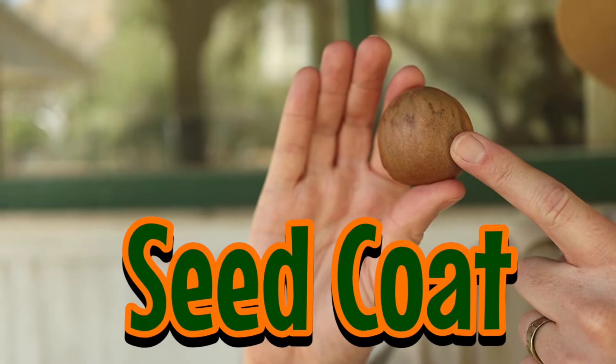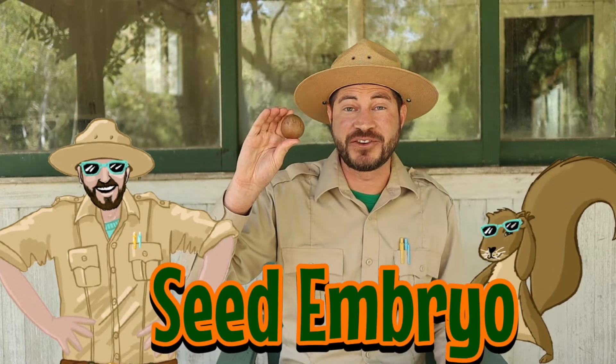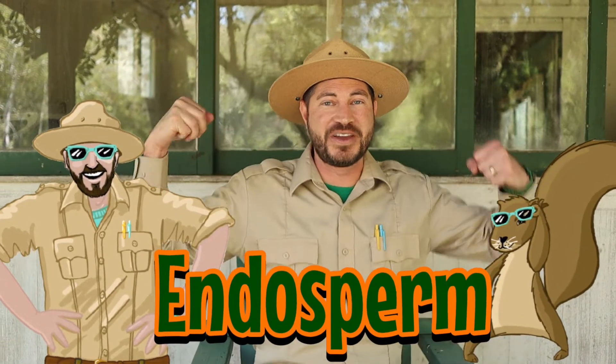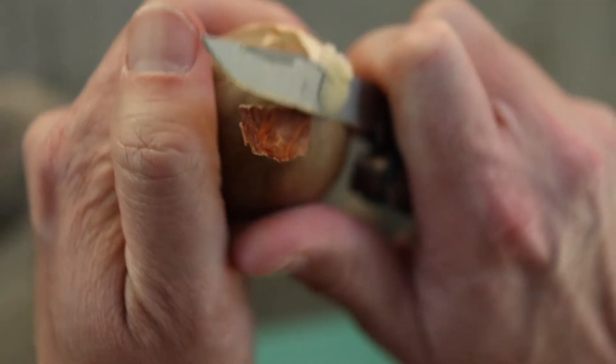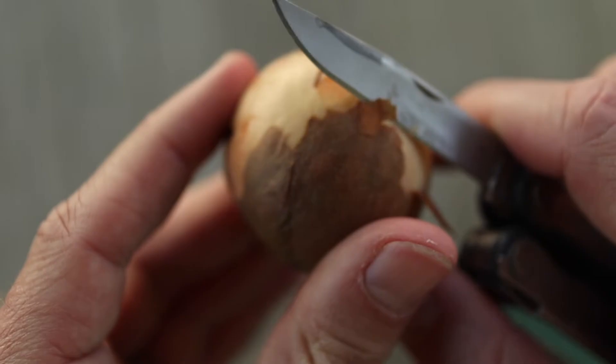A seed is made up of three parts. The seed coat, which is the outer layer that protects the seed from drying out. The seed embryo, a fancy name for the future plant the seed will become. And the endosperm, which contains all the nutrients the seed needs to grow big and strong. Let's look at all three parts using this avocado seed. This papery outer shell is the seed coat, which is protecting the seed embryo on the inside.